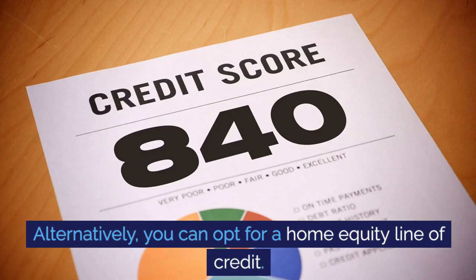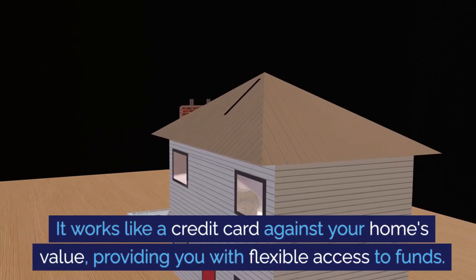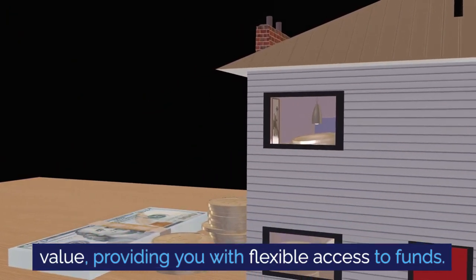Alternatively, you can opt for a home equity line of credit. It works like a credit card against your home's value, providing you with flexible access to funds.